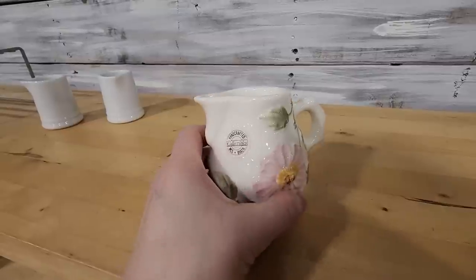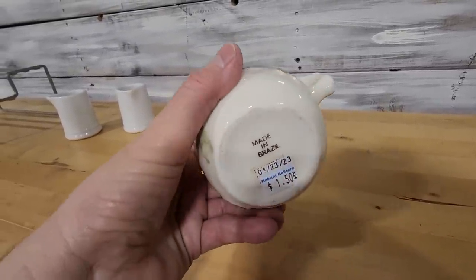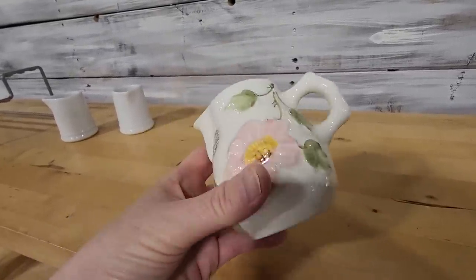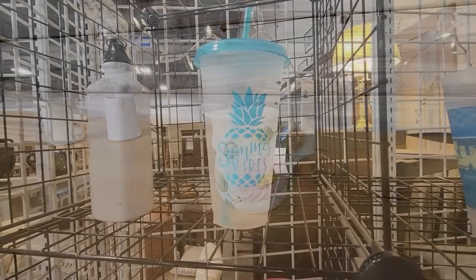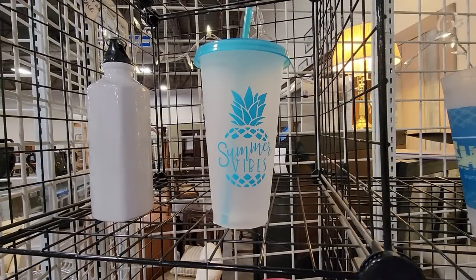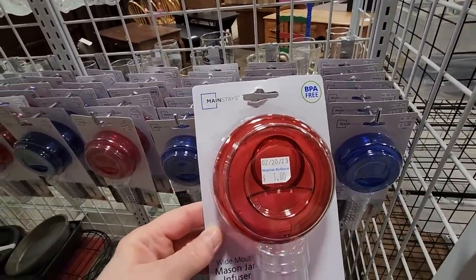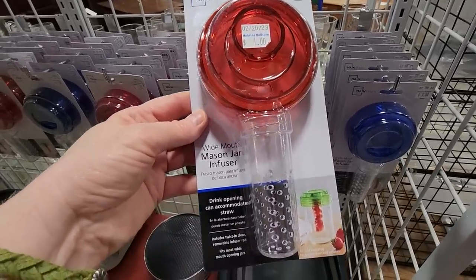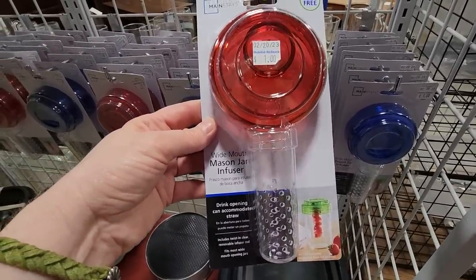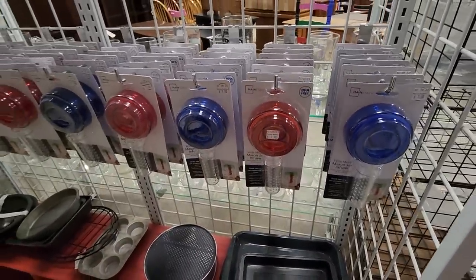And this caught my eye — handcrafted in Brazil. I think it's just a little creamer. Oh yes, summer vibes — I'm so ready for summer vibes. And look at this — my ReStore gets lots of items in. These are Mainstays, $1 apiece, BPA-free, wide-mouthed mason jar infusers. You put your fruit down in it so it doesn't get in your water, and you can put a straw through the top. I thought that was a really clever idea.